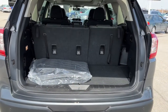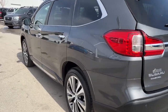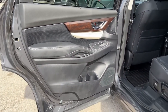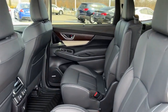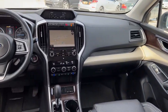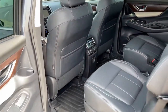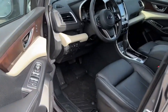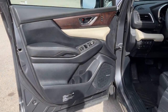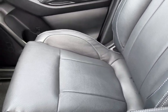Refined style meets robust capability in this good-looking Ascent. See for yourself when you take it out for a test drive. Our professional staff looks forward to giving you excellent service.